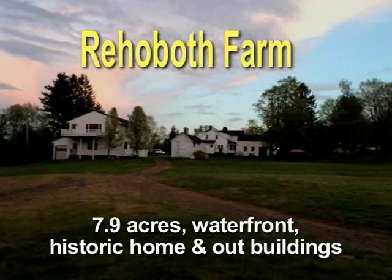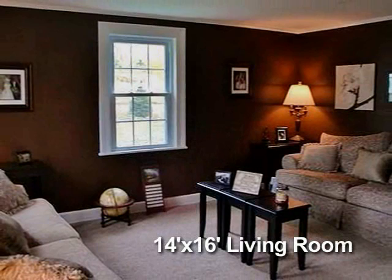This property offers plenty of room for recreation, swimming, and horses. The rooms are spacious in the historic house with wood floors under the carpet.